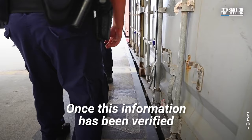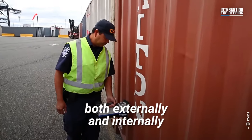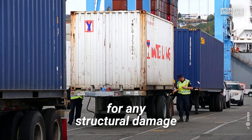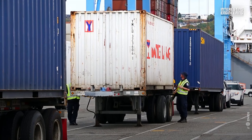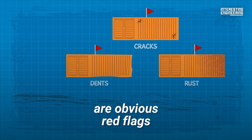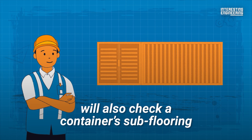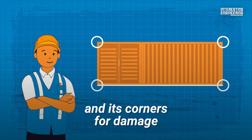Once this information has been verified, containers are inspected both externally and internally for any structural damage. While cracks, dents, or rust are obvious red flags, a vigilant port worker will also check a container's subflooring and its corners for damage.